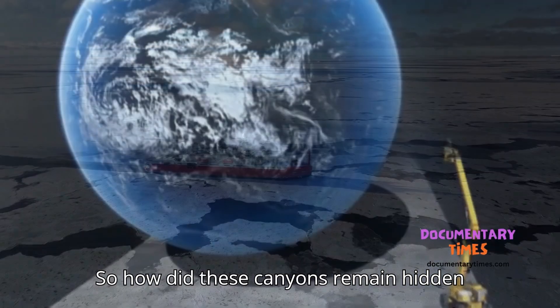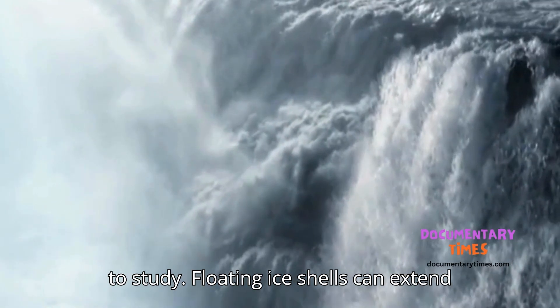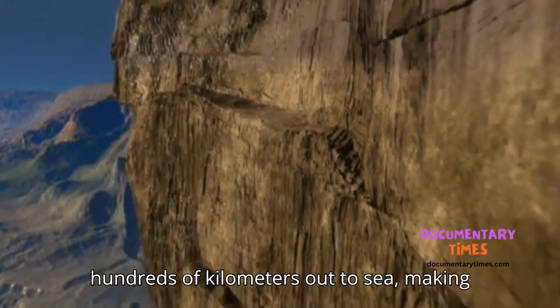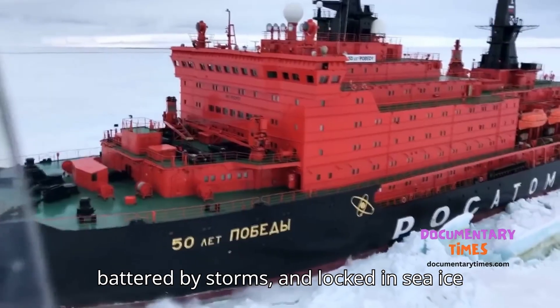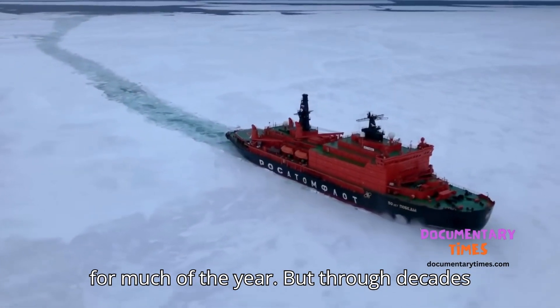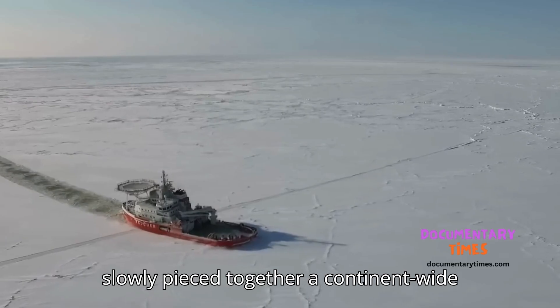So how did these canyons remain hidden for so long? The Antarctic seafloor is one of the most challenging places on Earth to study. Floating ice shelves can extend hundreds of kilometers out to sea, making sonar mapping nearly impossible. Vast stretches of ocean remain remote, battered by storms, and locked in sea ice for much of the year. But through decades of international cooperation, researchers slowly pieced together a continent-wide picture.